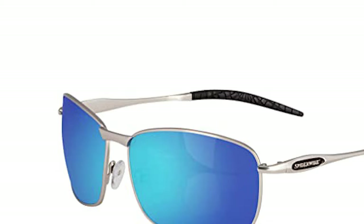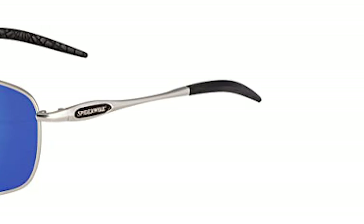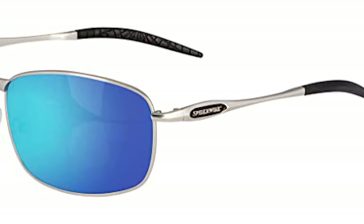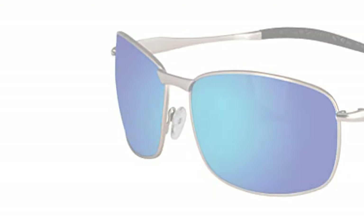The Spider Wire Fishing Sunglasses feature a stylish and rugged metal frame. Its soft grip nose pads and temple tips provide an excellent fit and reduce slipping. It comes with polarized lenses that reduce glare and provide 100% UVA and UVB blockage to protect your eyes without obstructing your vision.